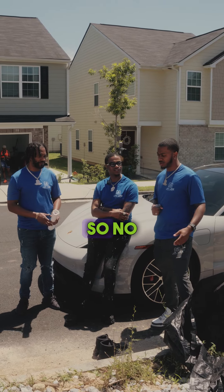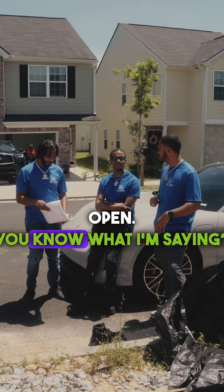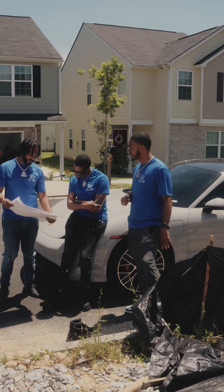Open floor plan downstairs, so no walls, just wide open. Kitchen with the island. Nice.